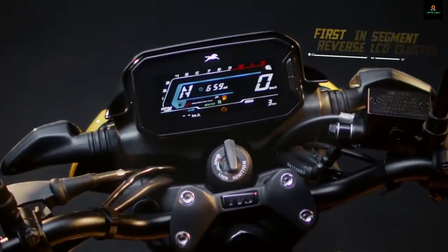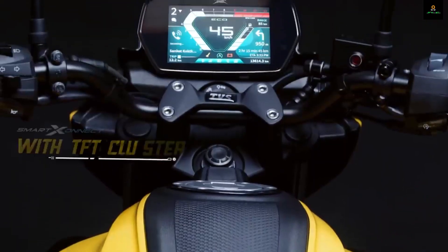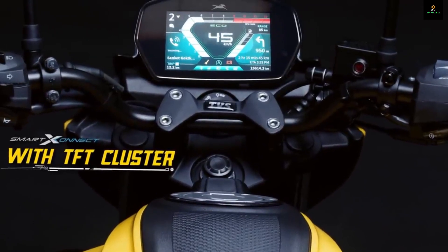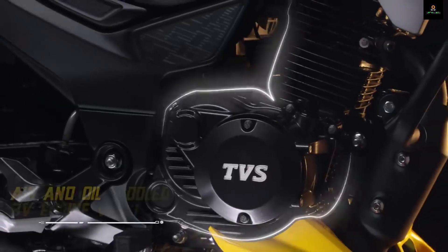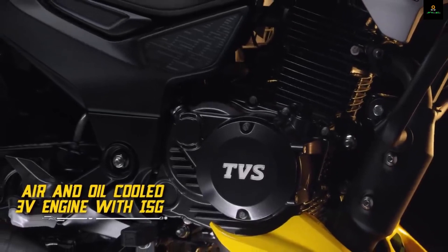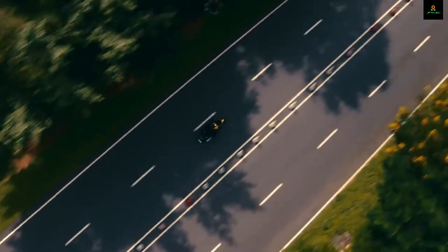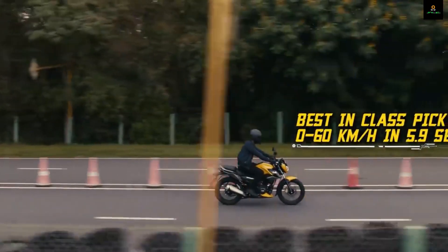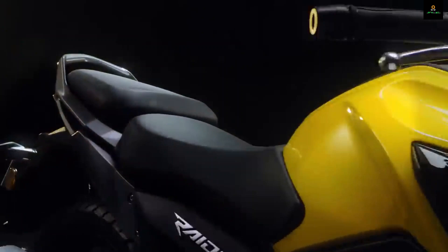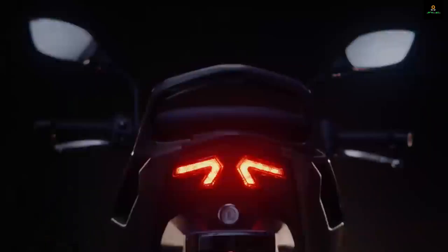Prices start at ₹77,500 ex-showroom Delhi for the drum brake model, which is excellent value — that puts the Raider right on par with relatively youthful and sporty 125s like the Bajaj Pulsar 125 and the Honda SP 125, not to mention making it a full ₹20,000 cheaper than the Pulsar NS 125. That's value for money. However, TVS will charge ₹8,000 more for the disc variant.